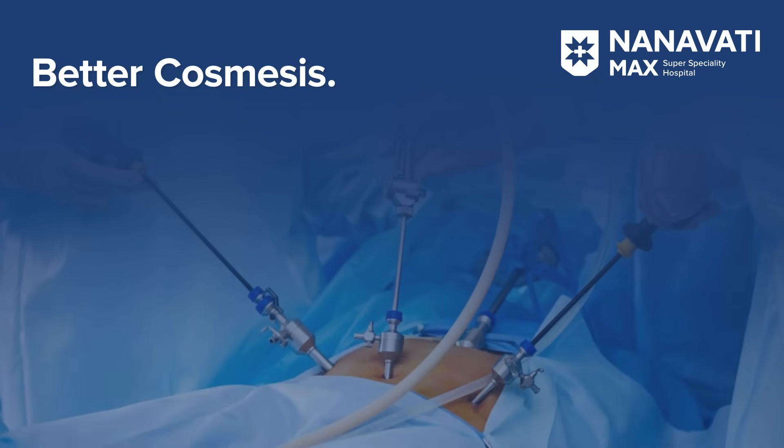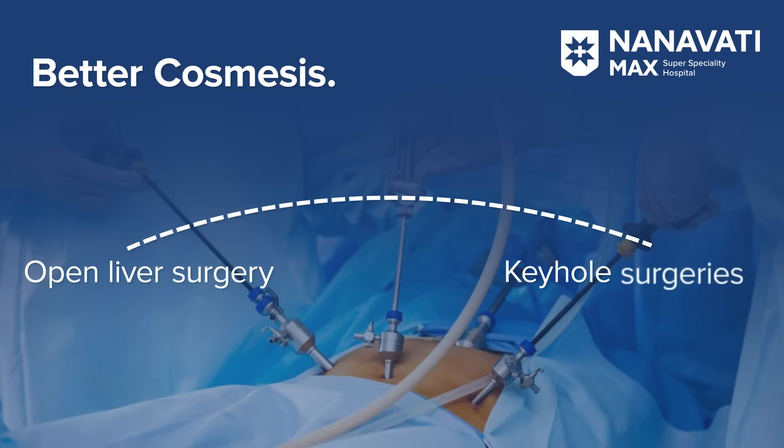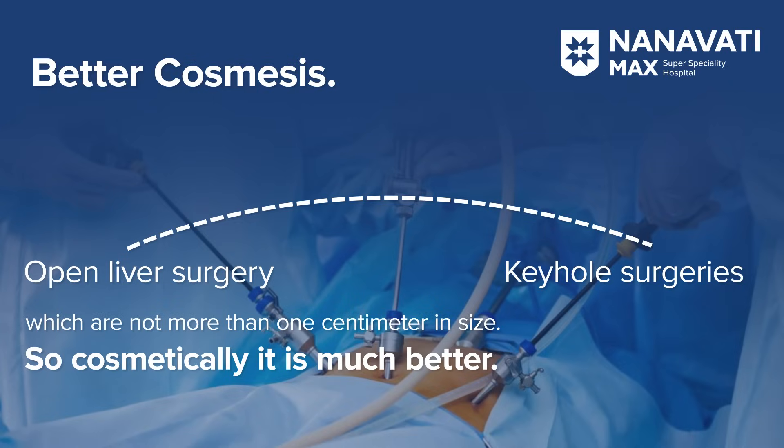Number two: better cosmesis. The big incisions of open liver surgery are now replaced by keyhole surgeries which are not more than one centimeter in size, so cosmetically it is much better.